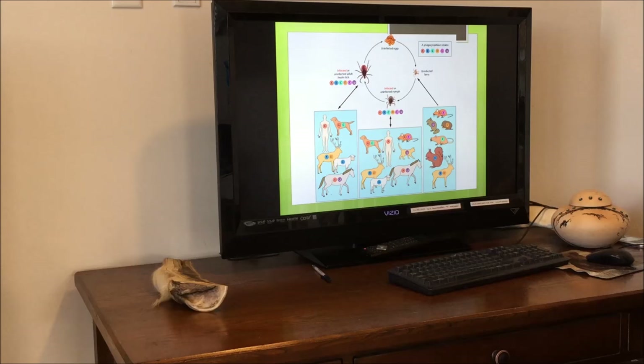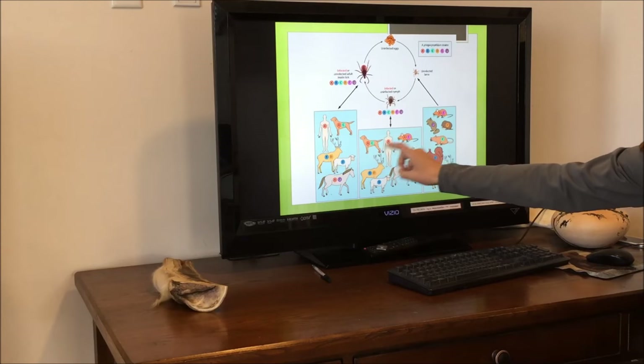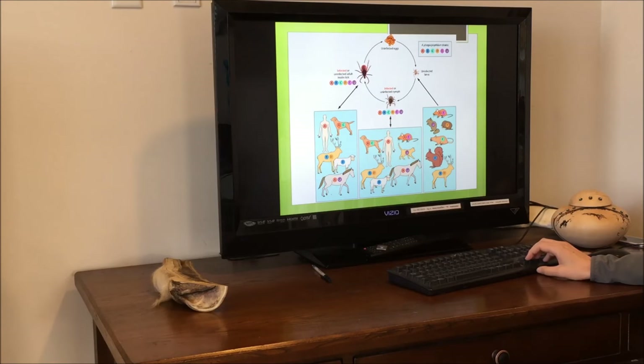Those nymph and adult stages can both infect horses, sheep, cats, dogs, and humans with Anaplasma phagocytophilum. You can see the adult stages here infecting those different types of species.